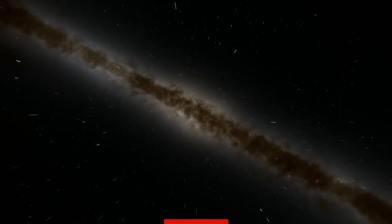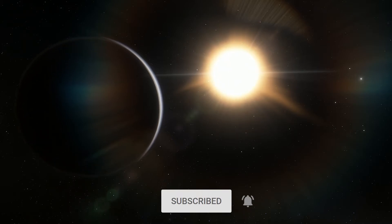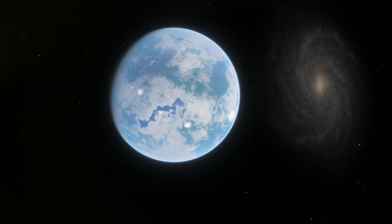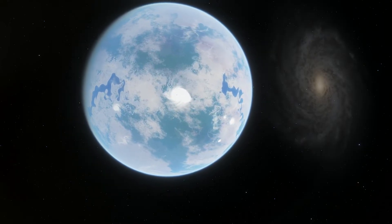So far, almost all of the exoplanets detected are within the Milky Way. About 1 in 5 sun-like stars have an Earth-sized planet in the habitable zone. Assuming there are 200 billion stars in our galaxy, it can be hypothesized that there are 11 billion potentially habitable Earth-sized planets in the Milky Way alone.